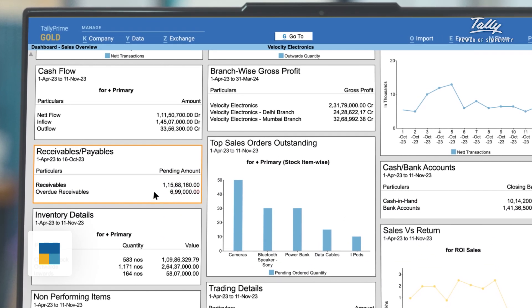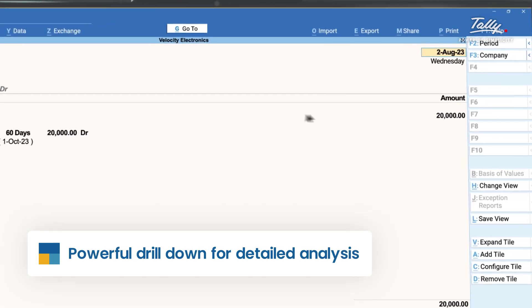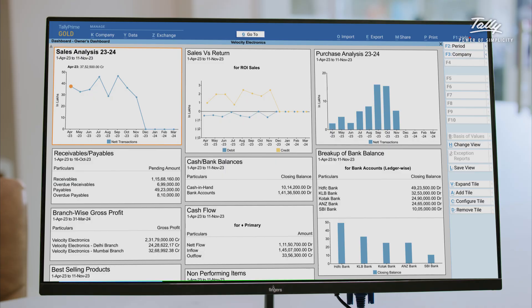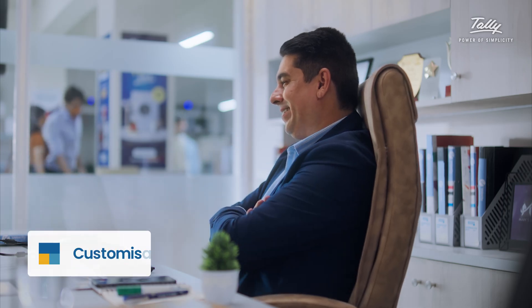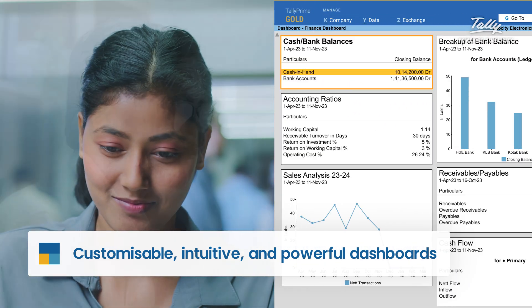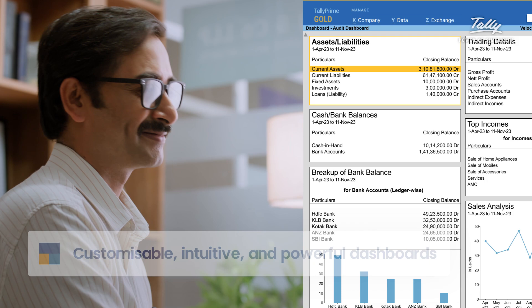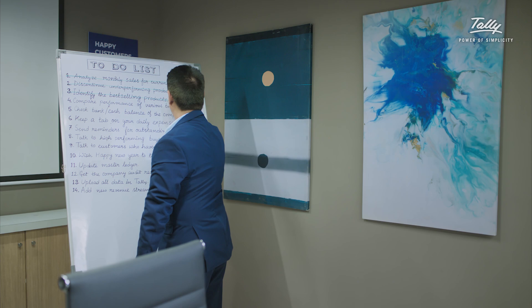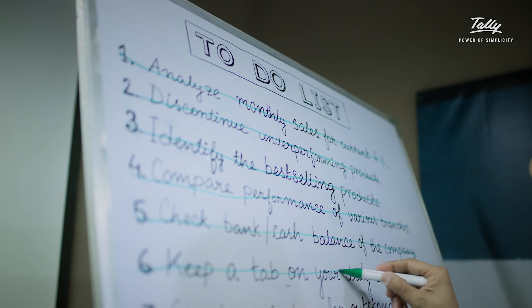And one of our most favorite things — it includes the magic of drill down. Bring the power of your business to the front and make dashboards for yourself, your sales team, your accountant, your CA. Each dashboard is made for its user.